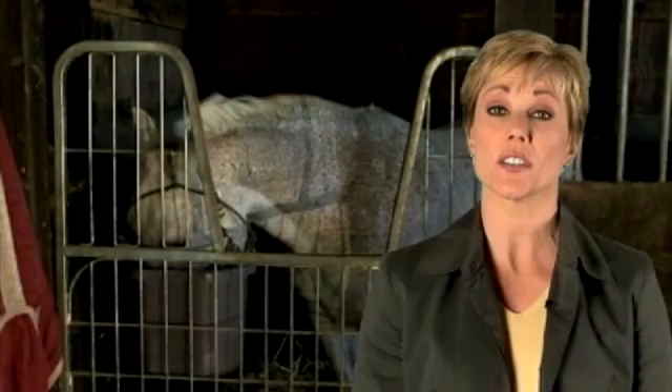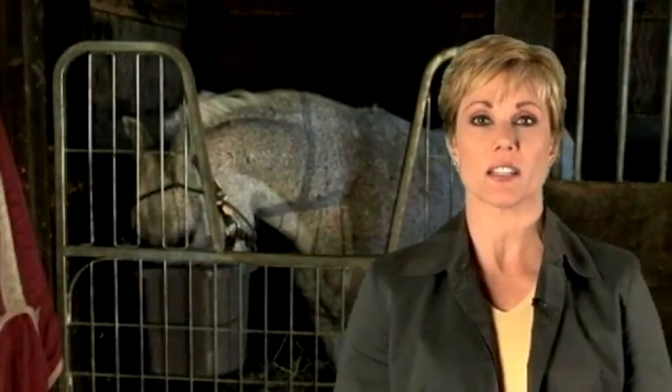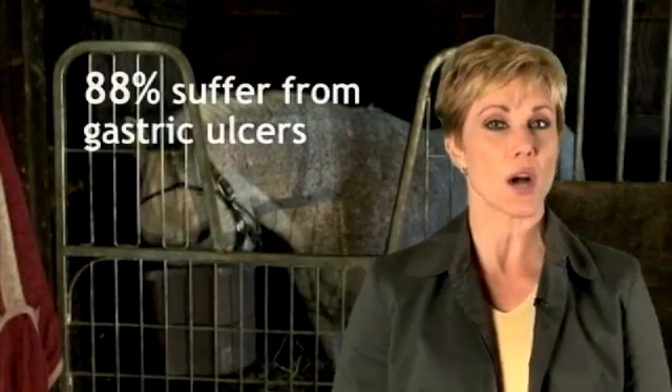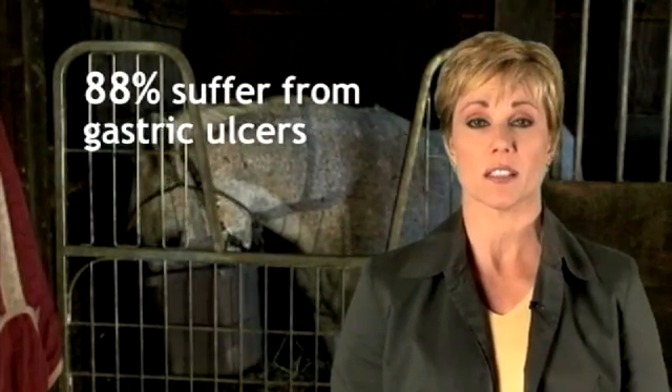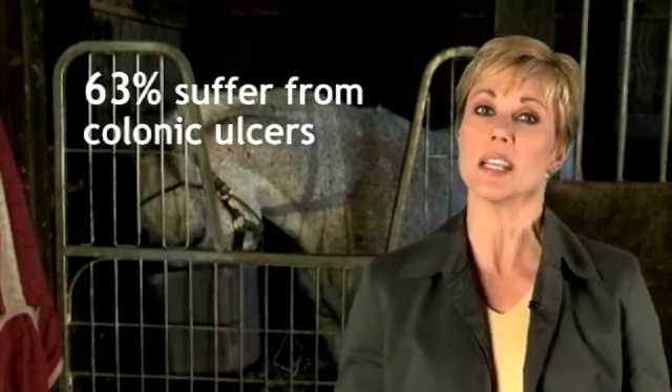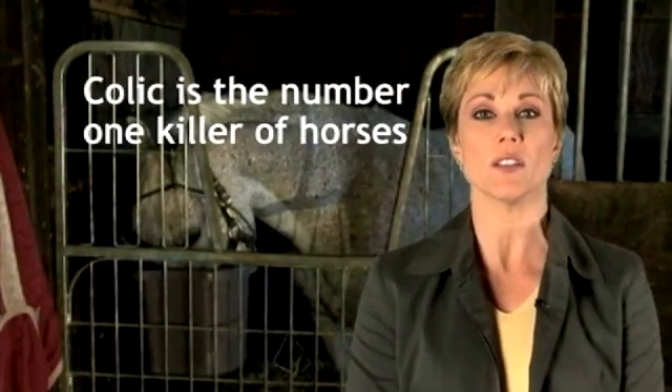You may be aware of ulcers, colic, or other digestive health conditions in horses. What you may not realize is just how widespread these problems are. You may also not be aware that these conditions are the result of a sequence of events that begins right in your own barn.